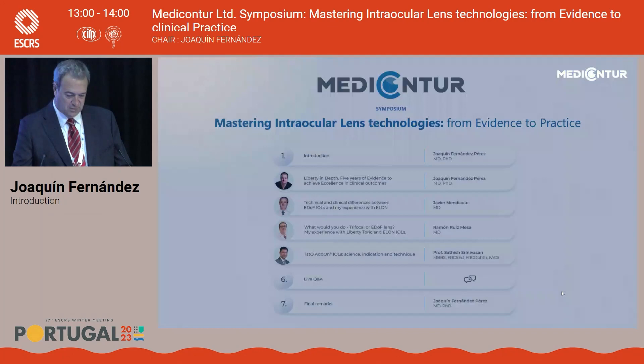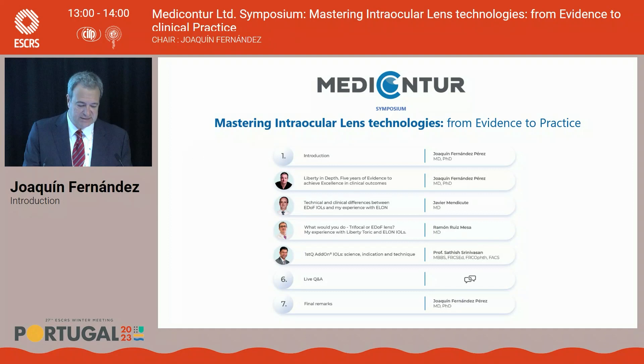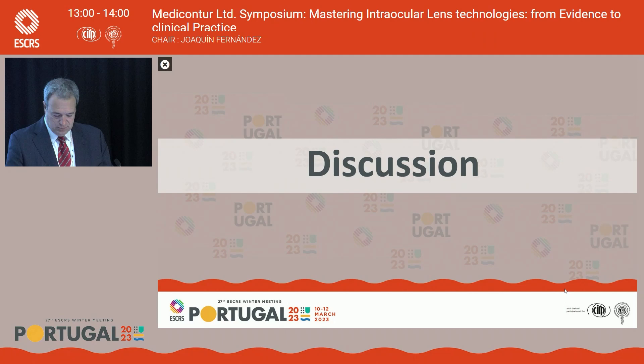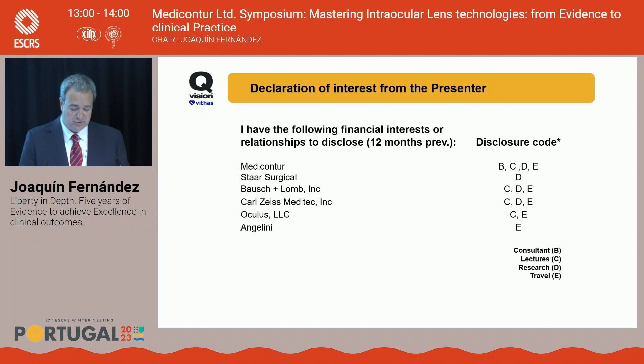This is going to be the presentation we would like to share with you — coming from the evidence, what we can learn from our clinical practice to mastering intraocular lens simultaneous visual performance across the portfolio of Medicons Tour. First of all, our declaration of interest: as most of you know, we are consultants of Medicons Tour, which could have some relationship with this presentation.